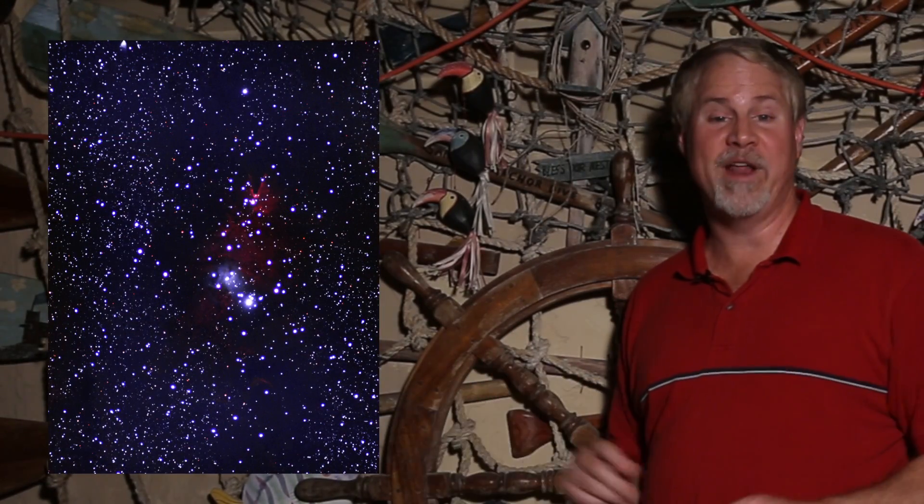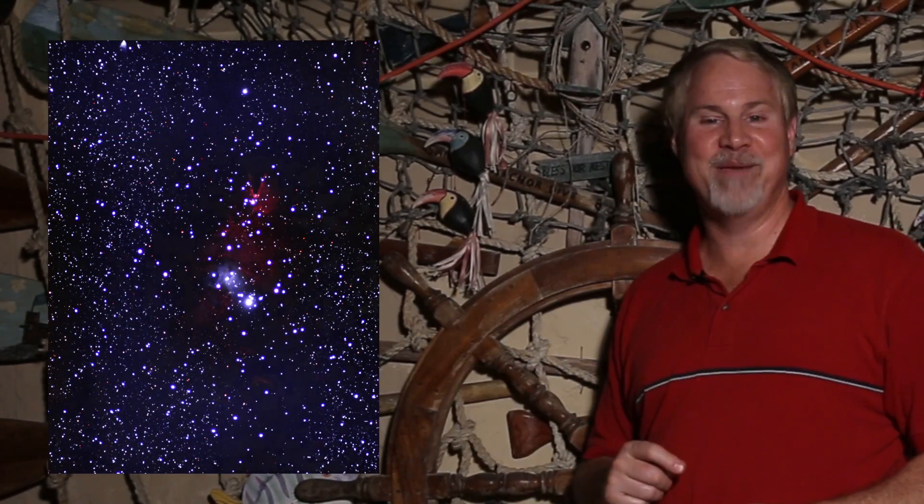Ready to move on to our second target? Appropriate for the approaching holiday season, we're going to locate the Christmas Tree Cluster. This area of star clusters and nebulosity is beautiful in astrophotos, like this one from KPO.